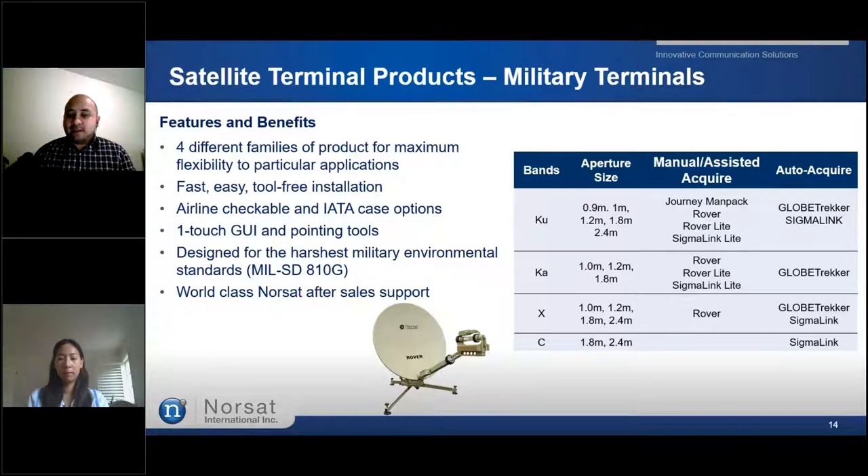As we begin to go over NORSAT's satellite terminals, let's start with the military-designed terminals. NORSAT offers a wide breadth of flyaway terminal solutions specifically for the needs of modern battlefield communications. Available in an array of reflector sizes and frequency bands, NORSAT terminals deliver the quality, durability, and flexibility required for modern military communication solutions. There are four different terminal families for maximum flexibility. All these terminals are fast, easy, and require no tools for assembly, and are designed for the harshest military environmental standards.